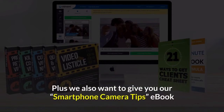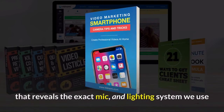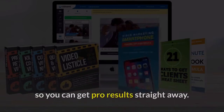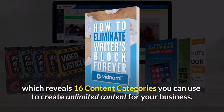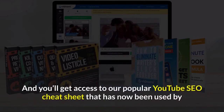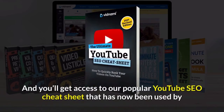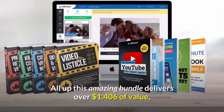Plus, we also want to give you our Smartphone Camera Tips eBook that reveals the exact mic and lighting system we use so you can get pro results straight away. You'll also receive our How to Eliminate Writer's Block Forever eBook, which reveals 16 content categories you can use to create unlimited content for your business. And you'll get access to our popular YouTube SEO Cheat Sheet that has now been used by over 55,000 business owners to achieve higher rankings, watch time, and profits on YouTube. All up, this amazing bundle delivers over $1,406 of value.